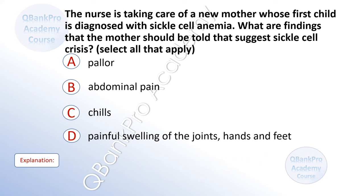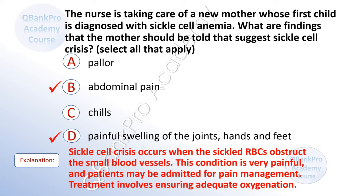The nurse is taking care of a new mother whose first child is diagnosed with sickle cell anemia. What are findings that suggest sickle cell crisis? Select all that apply. A. Pallor. B. Abdominal pain. C. Chills. D. Painful swelling of the joints, hands, and feet. The correct answer is B. Abdominal pain and D. Painful swelling of the joints, hands, and feet. Explanation: Sickle cell crisis occurs when sickled red blood cells obstruct small blood vessels. This condition is very painful and patients may be admitted for pain management. Treatment involves ensuring adequate oxygenation, hydration, and pain control.